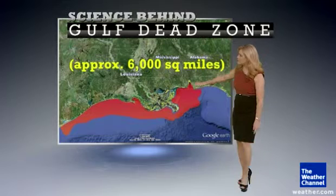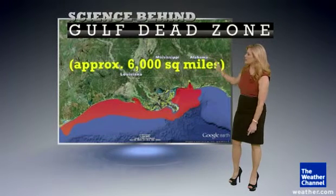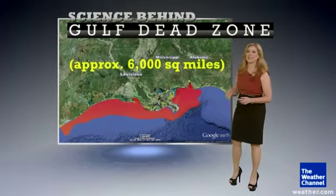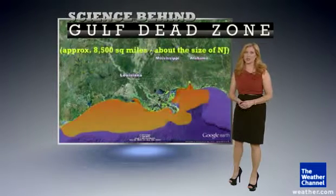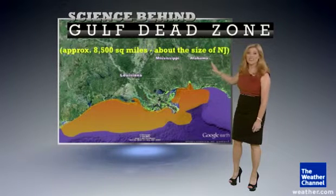Here is the Gulf Coast from Alabama through Mississippi, Louisiana and Texas, where the average dead zone is approximately 6,000 square miles. However, this year we will see it grow to about 8,500 square miles, which is about the size of New Jersey.